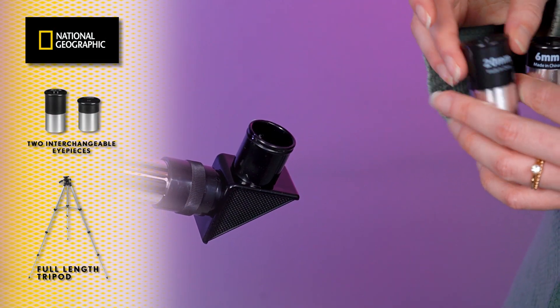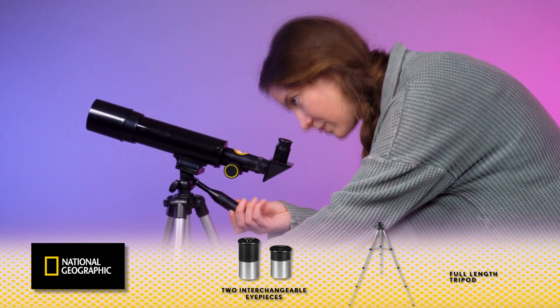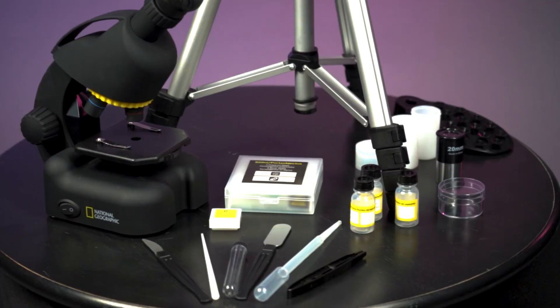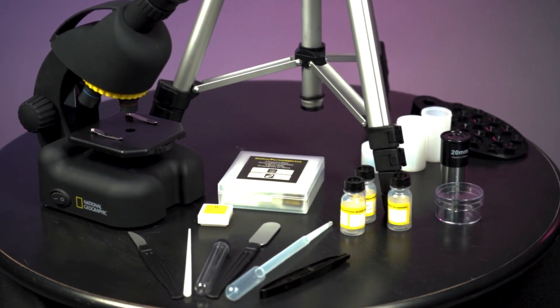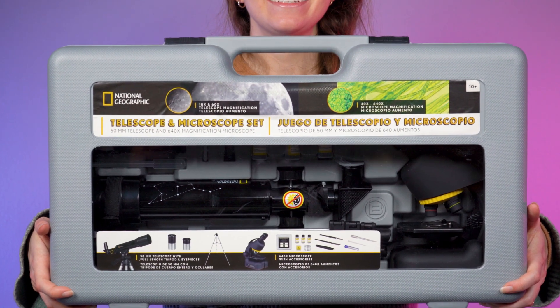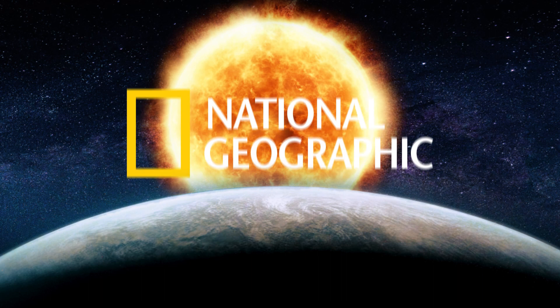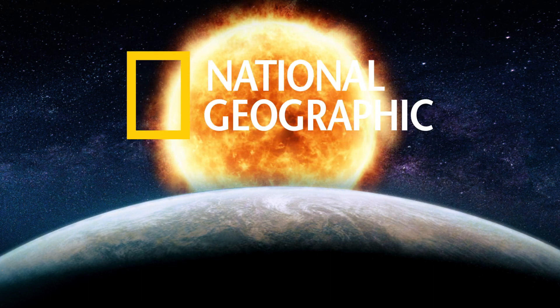The telescope comes with two eyepieces for different magnification options, and with this set you'll be able to explore both the micro and macro worlds in great detail. The National Geographic 50mm Telescope and 640x Microscope Set is the perfect choice for anyone looking to explore the universe and discover the beauty of the natural world. Order yours today and start your scientific and astronomical journey.